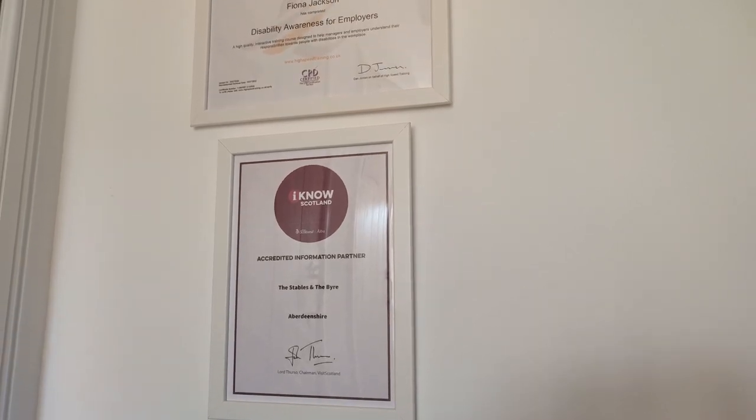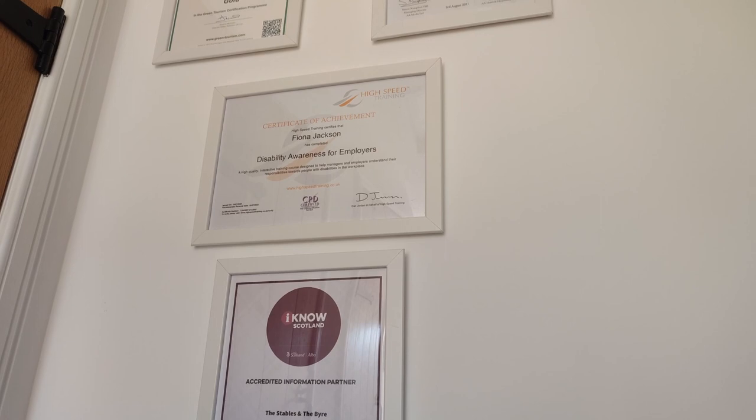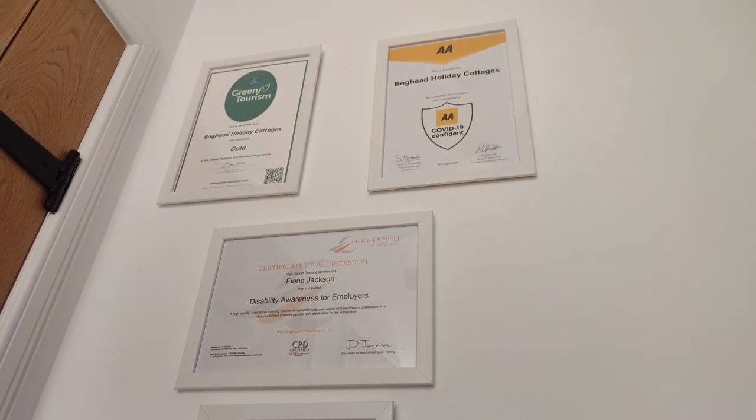Before we came to stay, of course, we looked at the website and I was really pleased to see an accessibility guide. These are done through Visit England or Visit Scotland. Having an access guide was absolutely fantastic - it allowed me to see what width the doors were, whether my wheelchair would fit through, whether it's level access, that kind of thing. So please do check that out before you come visit because it'll help you make a decision.